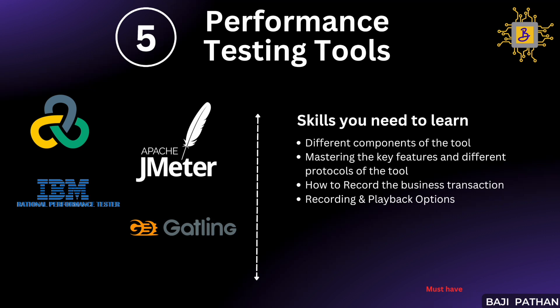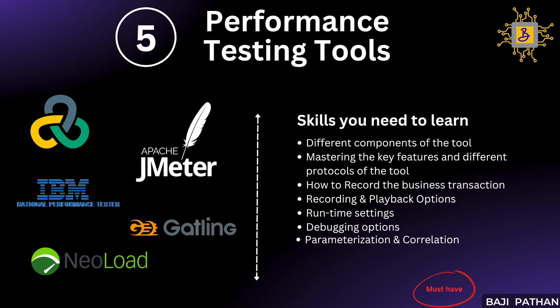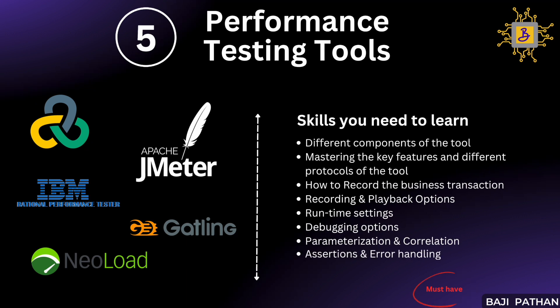You should have a solid knowledge of different types of runtime settings and debugging options the tool provides. You should also master key concepts like correlation, parameterization, response validation, and error handling. You should know how to execute a performance test using the tool and analyze the results thereafter. You should also simulate real user behavior during the load test, where scripting plays a key role. By developing these skills related to performance testing tools, you will enhance your scripting capabilities.